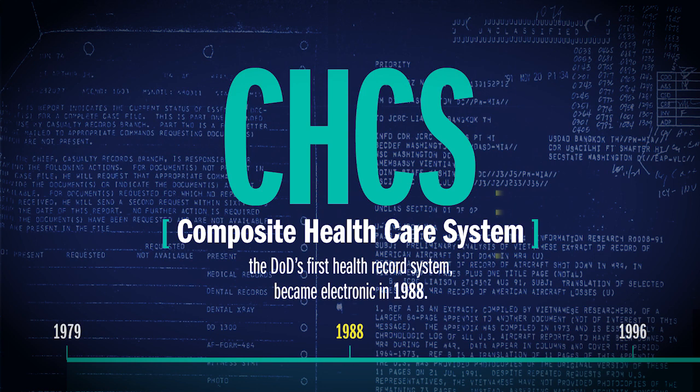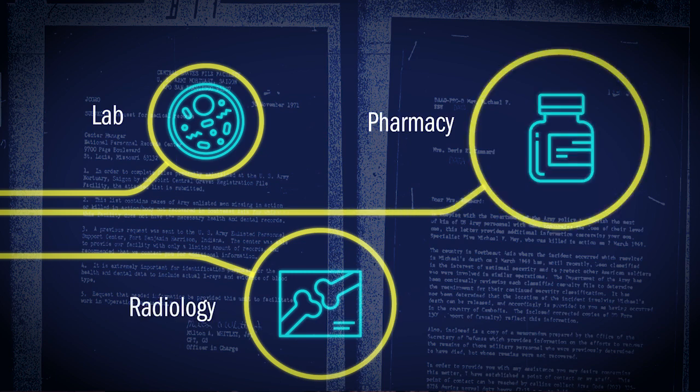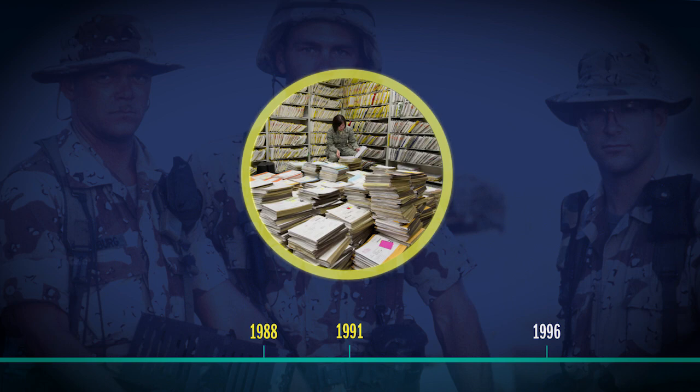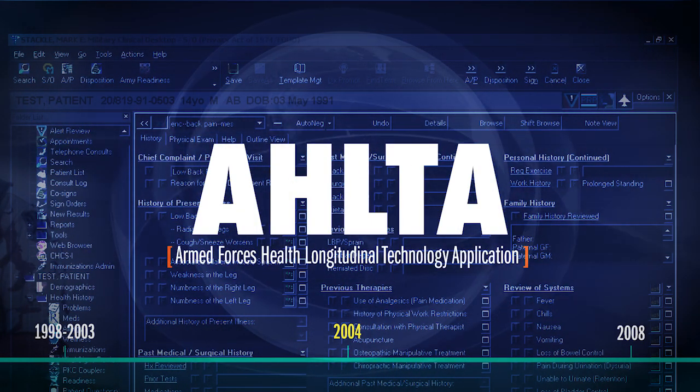Over the years, CHCS integrated services like lab, radiology, and pharmacy. The end of the Gulf War showed the need for a true electronic health record to track care. And by 2004, Ulta deployed worldwide, adding improvements from across the military services.